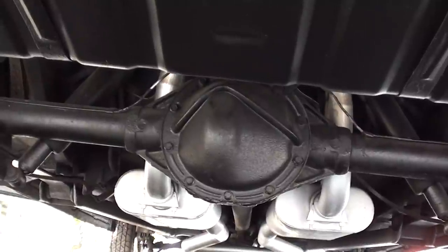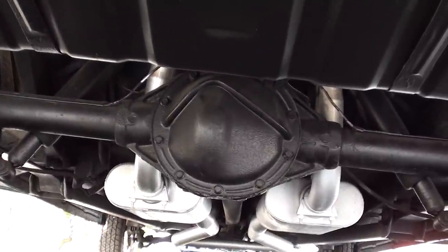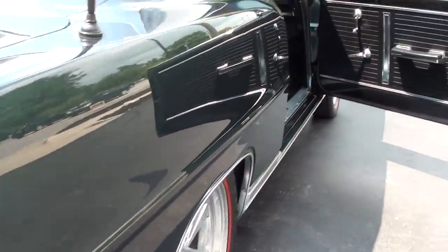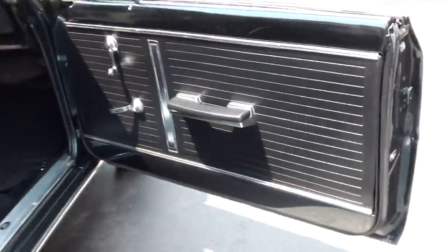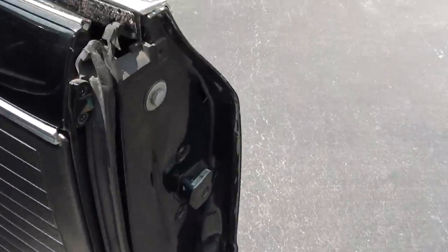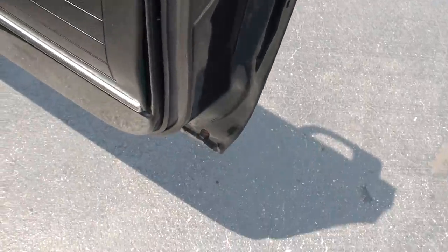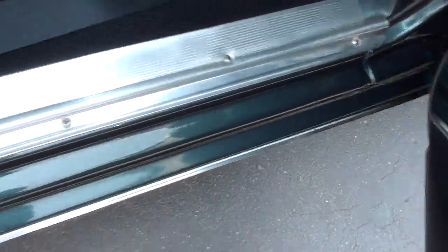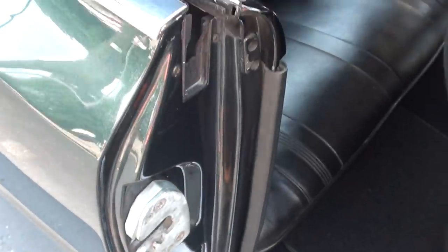It's clean underneath — it's not all body color or anything like that, but it's definitely something to drive. The doors are nice and clean. You can nitpick a few things like any of them. I'm almost at 7,000 cars sold in the time I've been doing this, and I've never seen a perfect one yet.